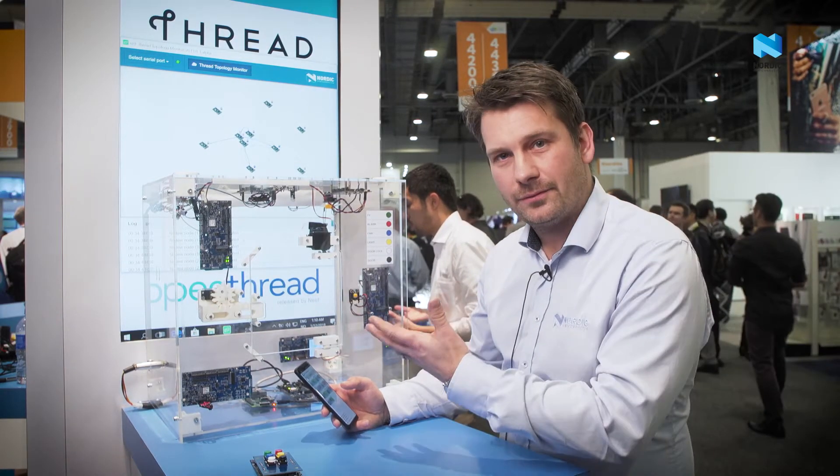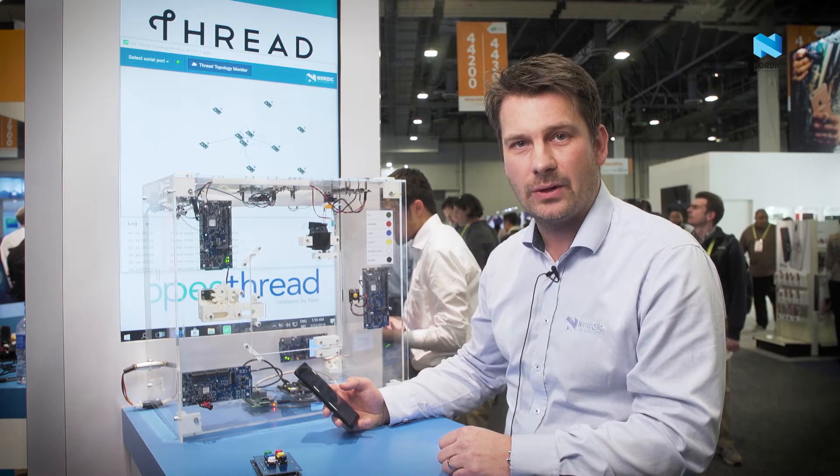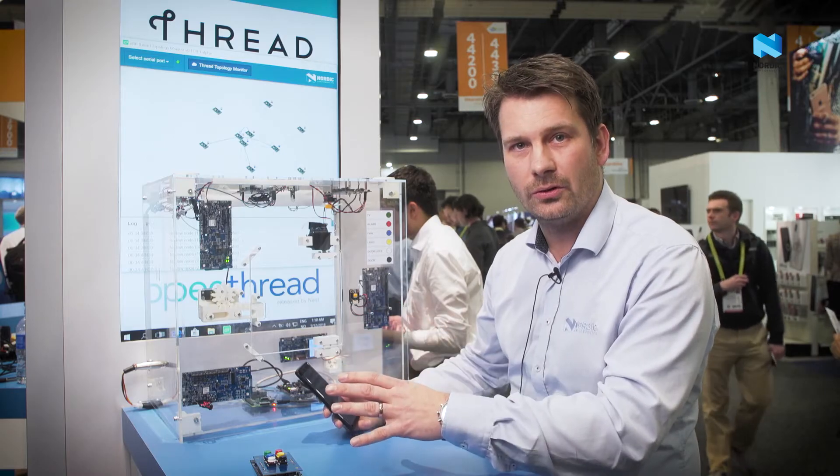So this was the Thread demo we have to show here at CES. You can find more information on our website about the SDK we have for multi-protocol Bluetooth and Thread.